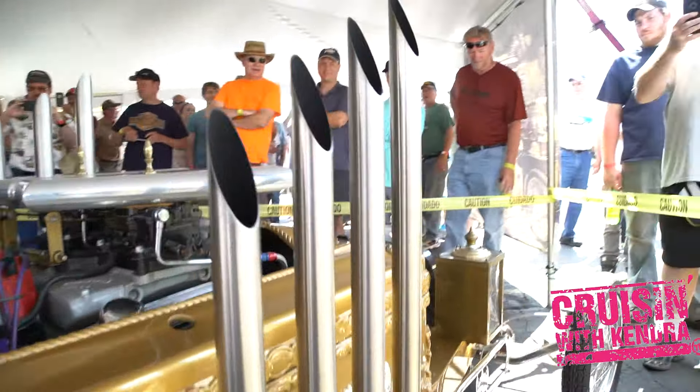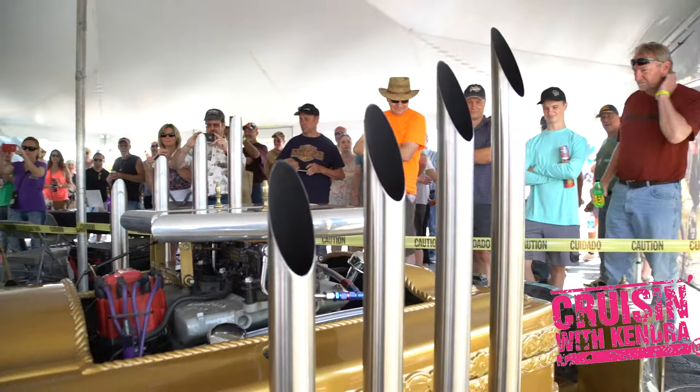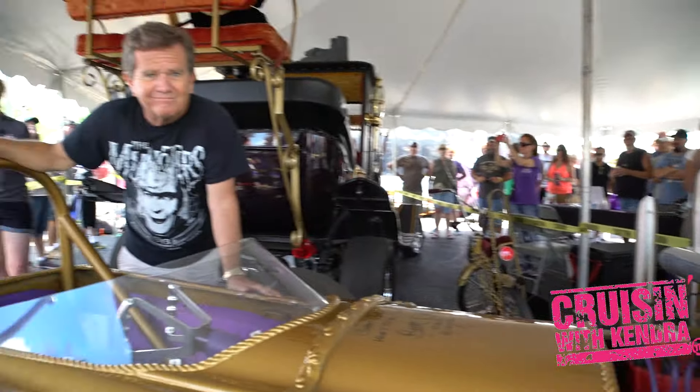Another neat thing about George Barris and this car, the Dragula — it's actually made out of a real casket, and I have the link on that below as well.